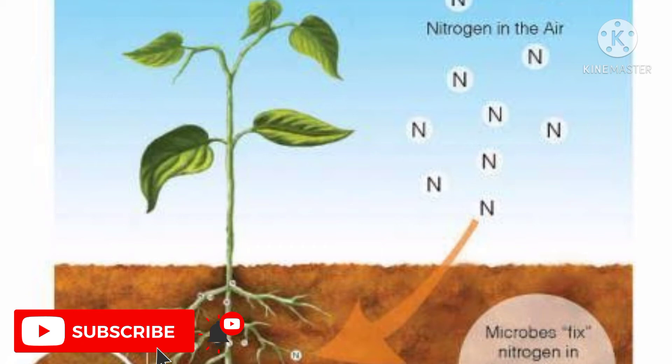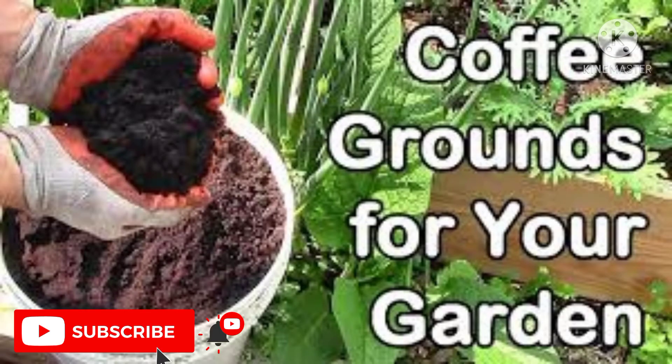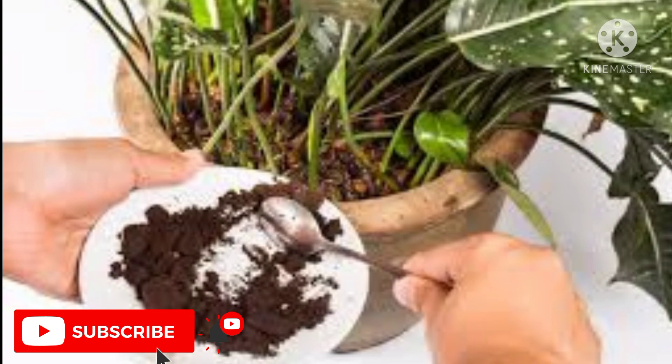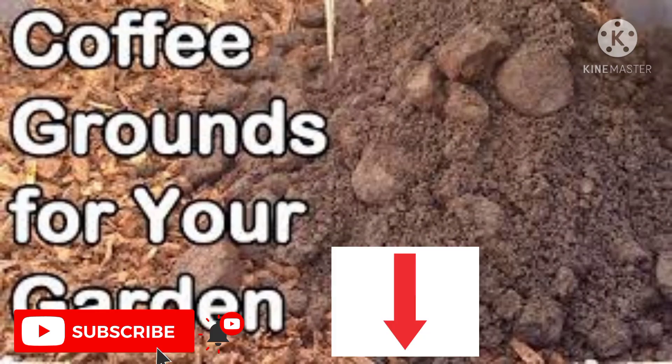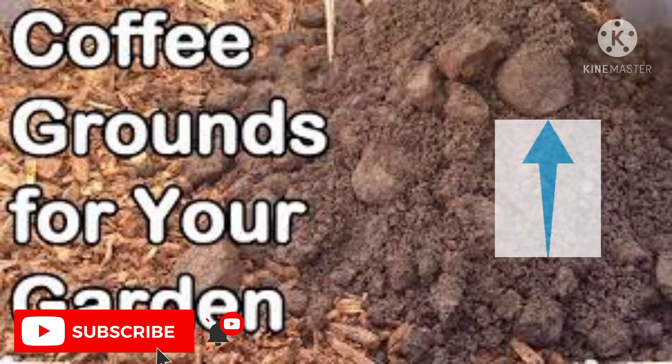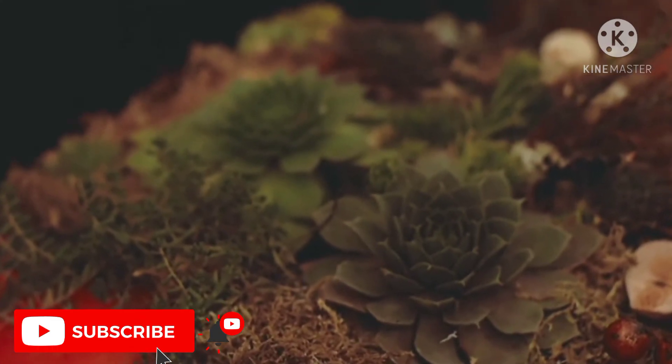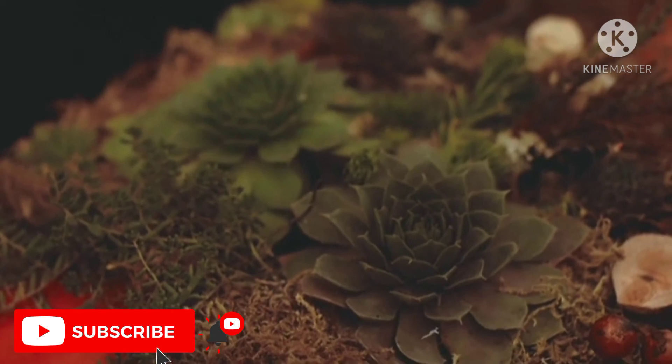Four — adding coffee grounds to the soil. Composting coffee grounds helps to add nitrogen to your compost pile. I have also made a video on the various benefits of adding coffee grounds to your garden soil; the link to that video is given in the description box or in the card on the top. You can see that video after watching this one.